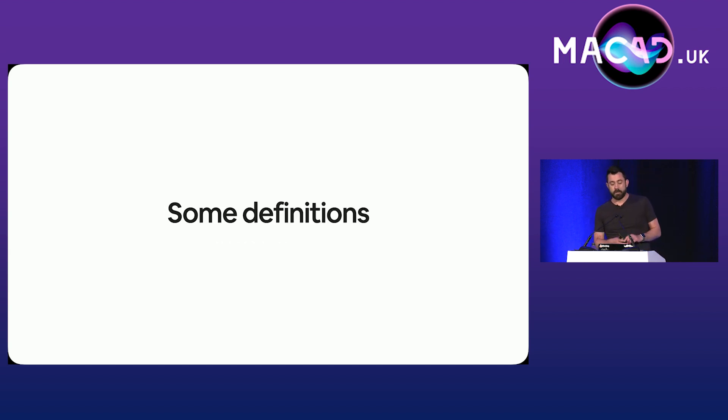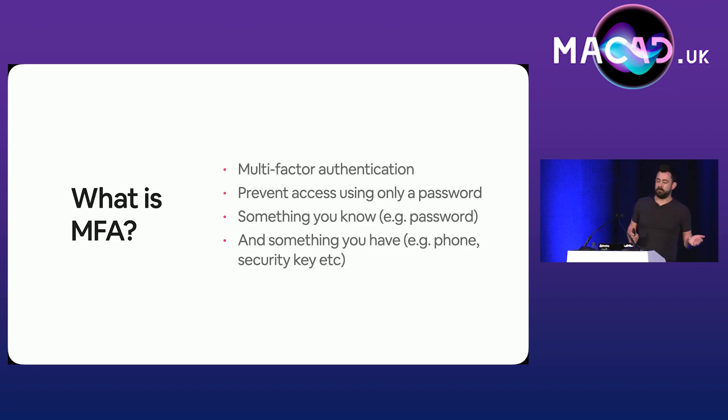Before we start, let's go over a couple of pieces of terminology. First off, MFA — multi-factor authentication. The goal is to stop someone getting access to your stuff using only username and password. Consider something you know — your username and password — and something you physically have: it might be a phone, a security key, or one of those number-generator keychain thingies.